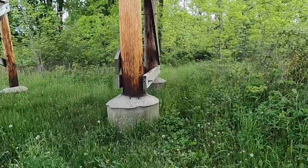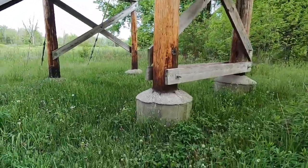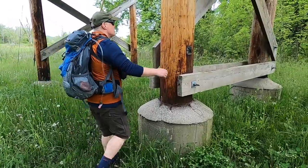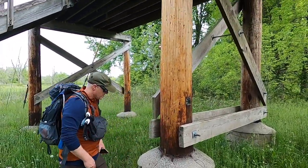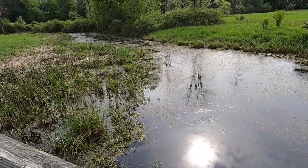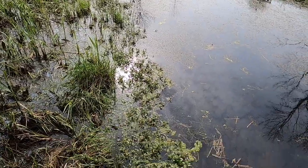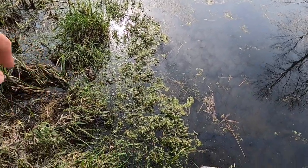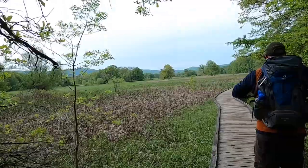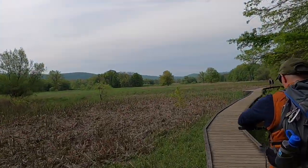These are the footings for the suspension bridge - pretty solid. You guys see anything down there? Turtles all over the place! I hear some frogs. Is that a turtle right there? Yeah, there's a few of them. Look at that view - beautiful.